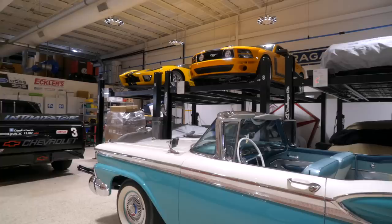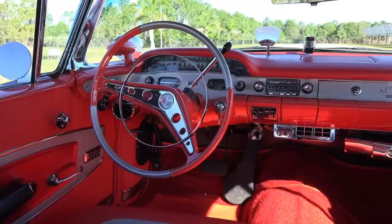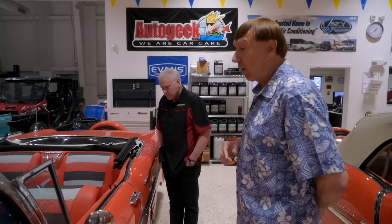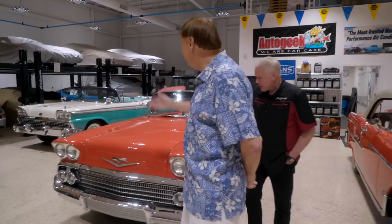One of the first vehicles I'd like to tell you about is the 1958 Chevrolet Impala convertible — Rio red, really beautiful car, frame off restored. The thing I love most about it is the beautiful tri-tone interior — a stunning color combination, loaded with factory options. It has the Autronic Eye, the traffic signal indicator, factory spotlight, and even factory air conditioning.